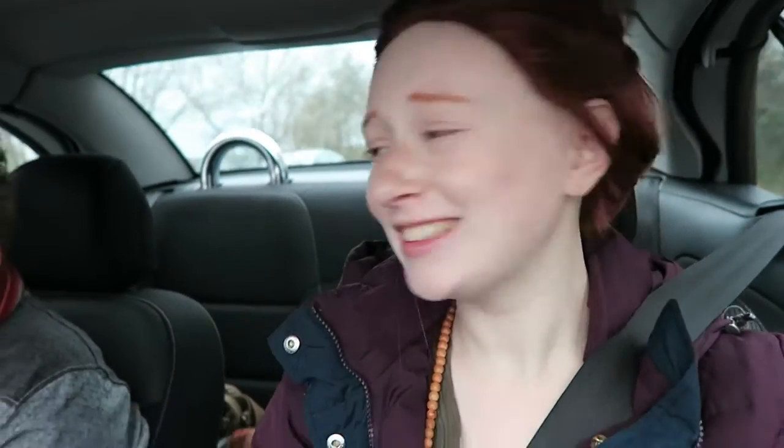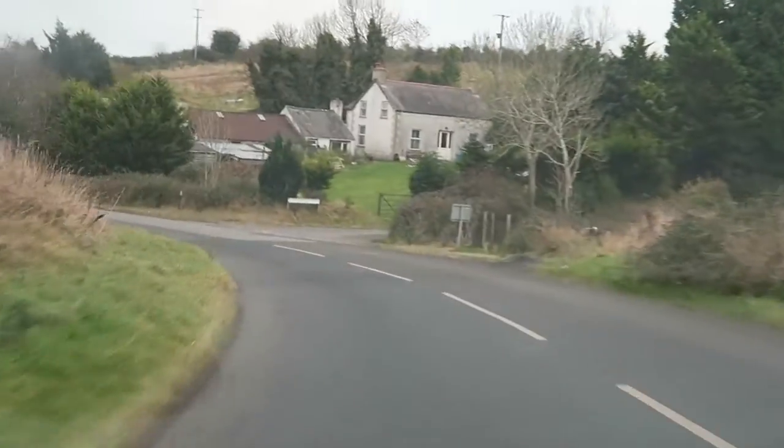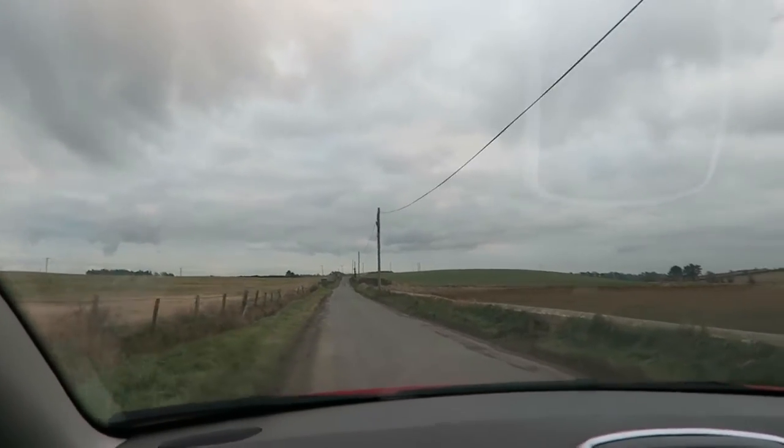Today we are on our way to the Nendrum monastic site, on a little island in Strangford Lough called Mahee Island. Alan's never been here before either. It's about a half an hour away, so we'll see and hopefully it doesn't rain. This monastery was founded in the fifth century and existed until at least 978 AD, then became a parish until it was abandoned in the 15th century. These ruins are what's left of it.